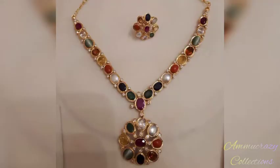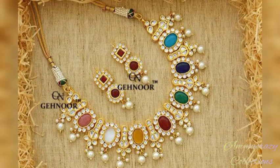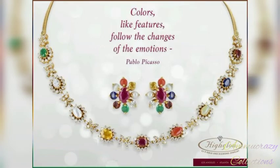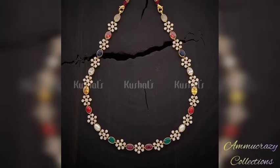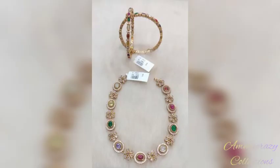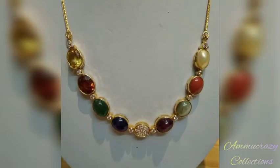In this video, you will find the latest updates. Please click on the notification button and ring the bell icon.